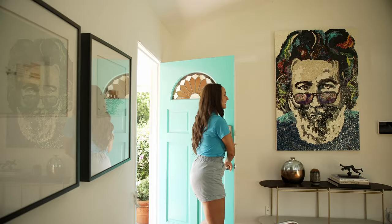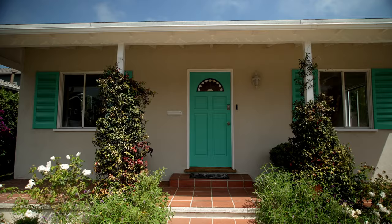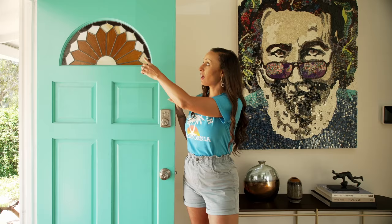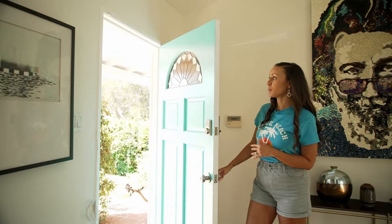Now that we are inside the house, before we get started, I want to highlight the front door. I absolutely love when front doors are painted in an accent color — this is so pretty. It also kind of matches my shirt, and I love that you've got the stained glass window here as well. On the inside of the door, the stained glass actually reminds me of a sunset. A very pretty and welcoming feature as soon as you enter the home.